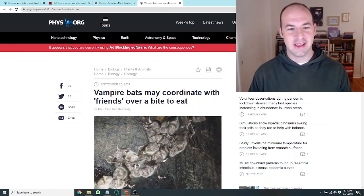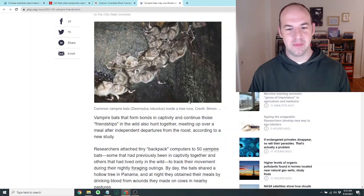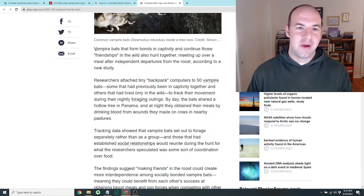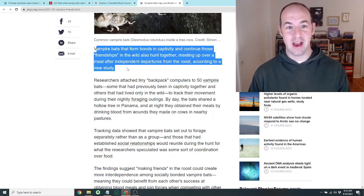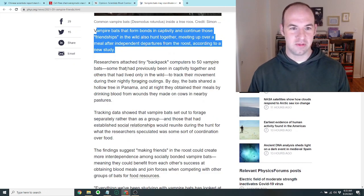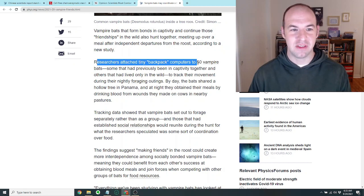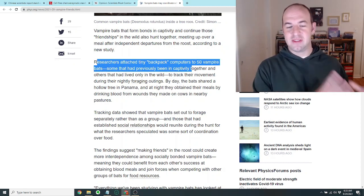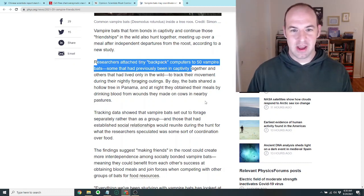On a completely different note, the last article I want to talk about today is just really cute. It's from phys.org and it says vampire bats may coordinate with friends over a bite to eat. Vampire bats that form bonds in captivity and continue those friendships in the wild also hunt together, meeting up over a meal after independent departures from the roost. Researchers attached tiny backpack computers to 50 vampire bats and tracked their movement during nightly foraging outings.